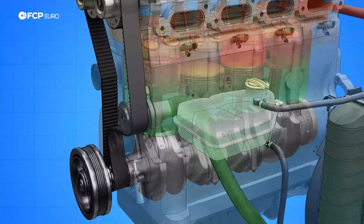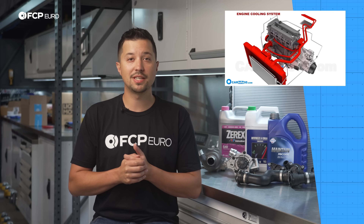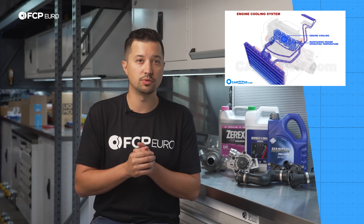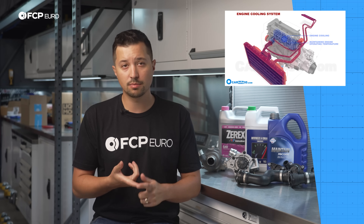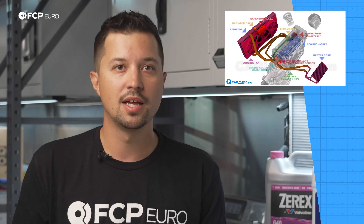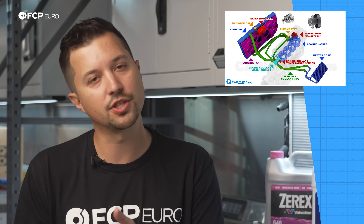Depending on the car, the coolant can also be routed elsewhere. Cooling systems have become more and more complex with modern vehicles — no longer with its only purpose being to cool down the engine block. Things like turbochargers, throttle bodies, and even alternators are all sometimes water-cooled, making the importance and robust nature of your car's cooling system all the more important, yet all the more intricate.